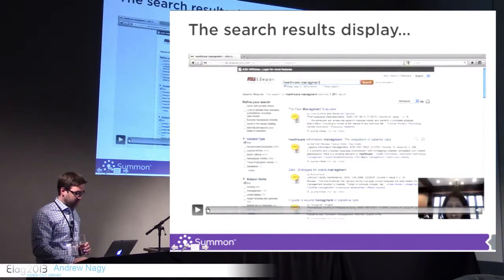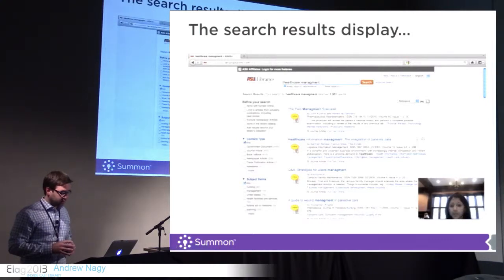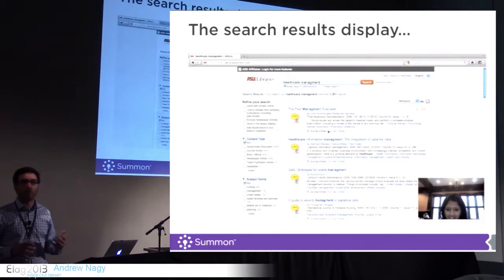Here she is again talking about the search results display: 'I guess I don't know if I need to know the authors, necessarily, on here. For me especially, I don't really care usually who writes the article. I care more about the content of the article. But it's really nice to have the title really big because that's what I look at first.' There are a couple of gems that you find in these one-on-one interviews, and I encourage you all to spend some time talking to your students.